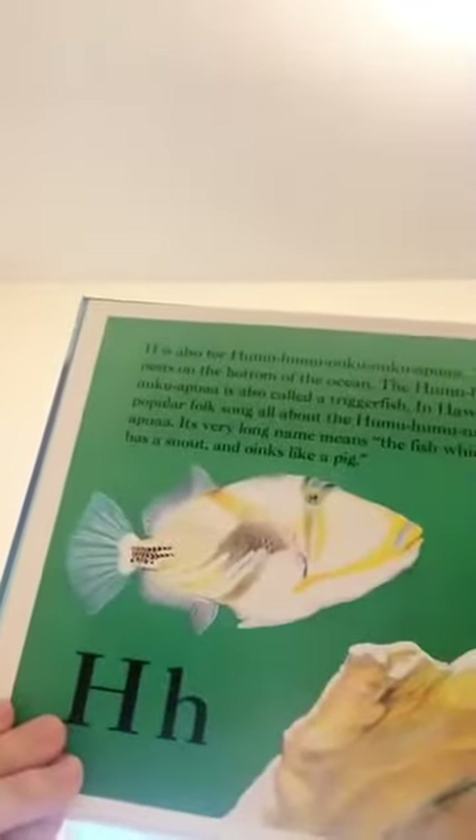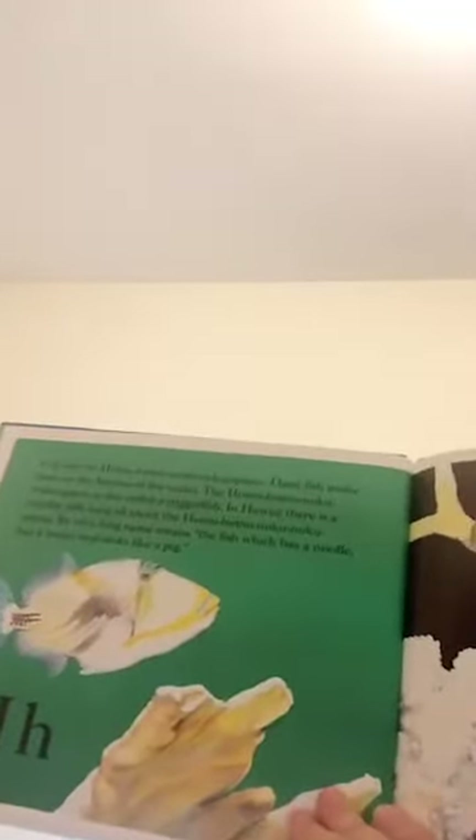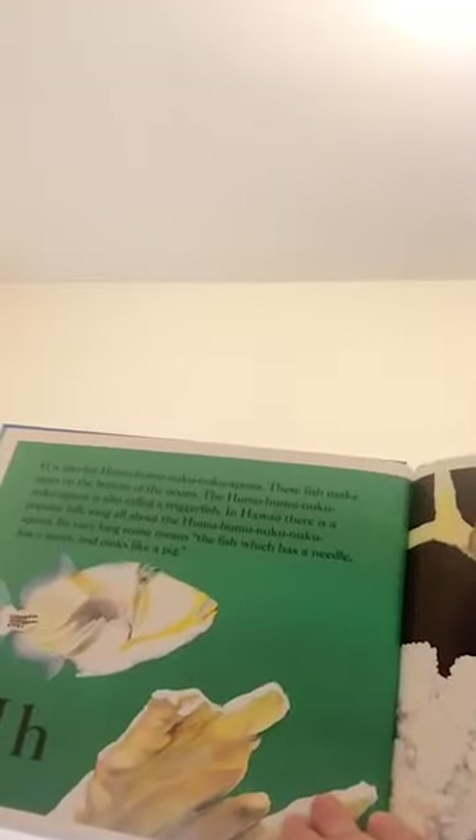H is also for humuhumumukunukuapua'a. These fish make nests on the bottom of the ocean. The humuhumumukunukuapua'a is also called a trigger fish. In Hawaii, there is a popular folk song all about the humuhumumukunukuapua'a. It's a very long name, which means the fish which has a needle has a snout and oinks like a pig.